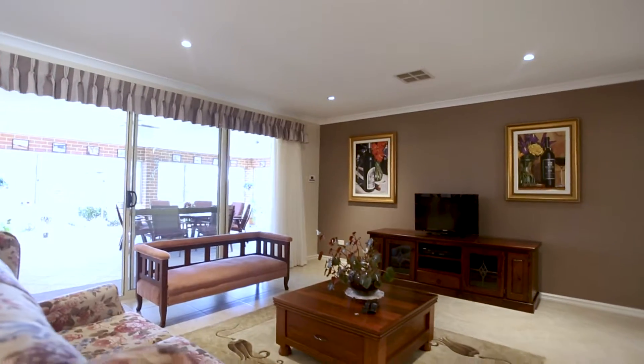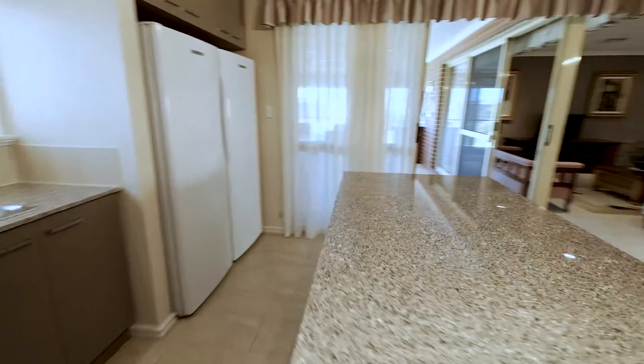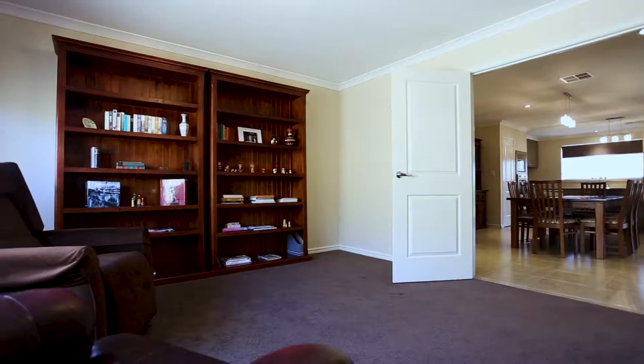Here we are in the heart of the home, the open-plan kitchen meals family area. The kitchen is very well equipped. We've got two pantries, a double fridge recess, stone bench tops, this island bench, microwave recess and dishwasher to round it off.